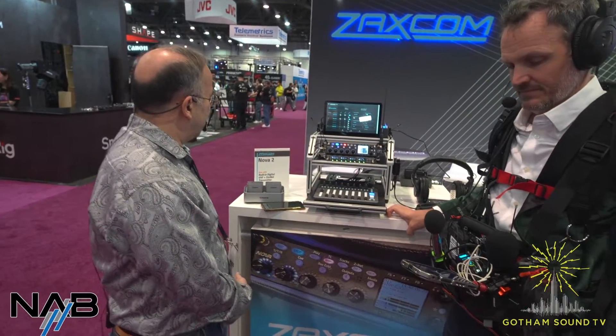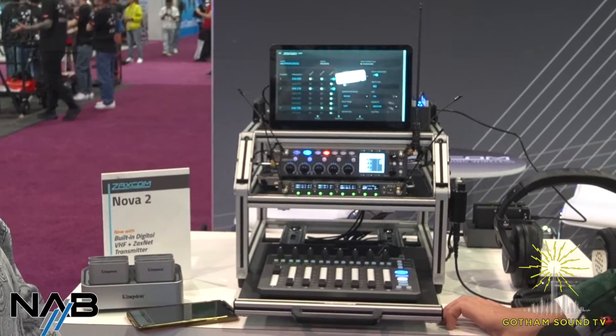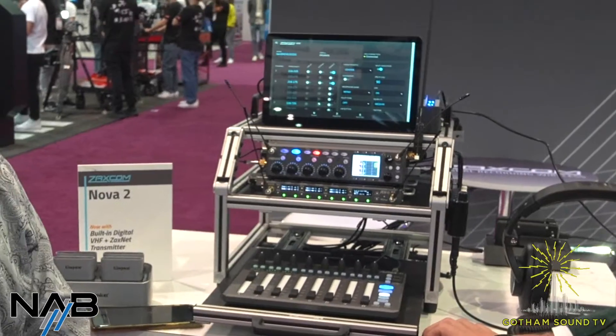The big news here at NAB is that we have a new internal transmitter for any Nova or Nova 2. What we did with Nova is we made a new transmitter board that will transmit both VHF-IFB — FM analog as well as encrypted digital. So where you would have a sound bag that typically has a mixer recorder, wireless receivers, an IFB transmitter, and multiple batteries, with this Zaxcom sound bag with a Nova — which has eight receivers internally — you now have the IFB transmitter internal. You don't have to worry about power distribution or anything else in the bag other than the Nova.